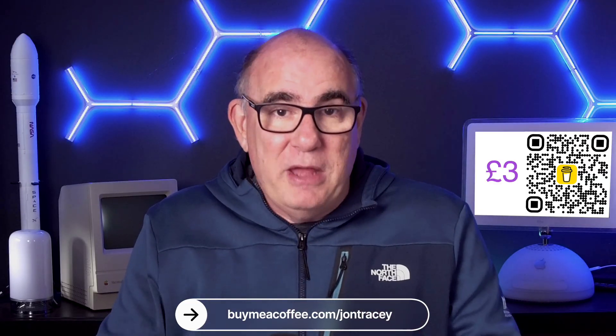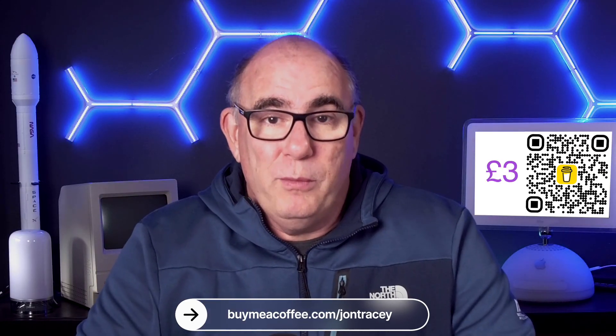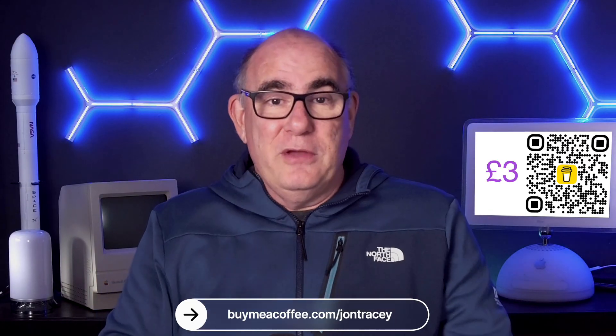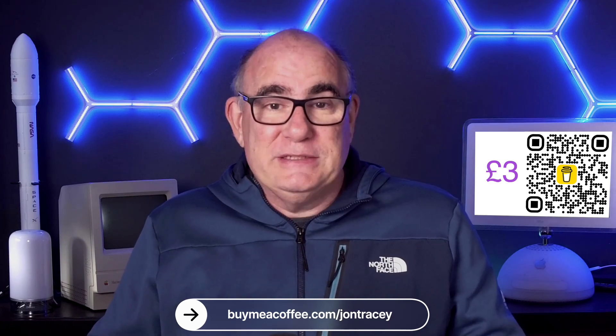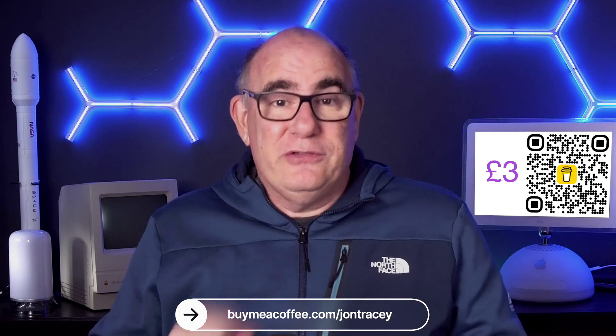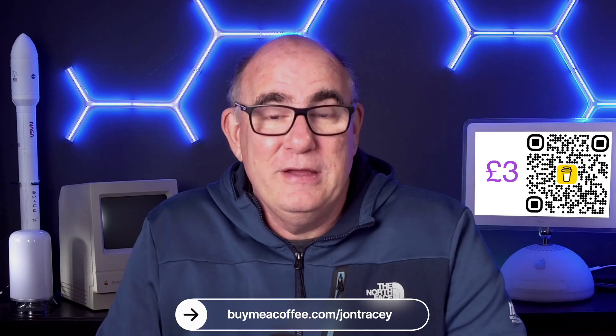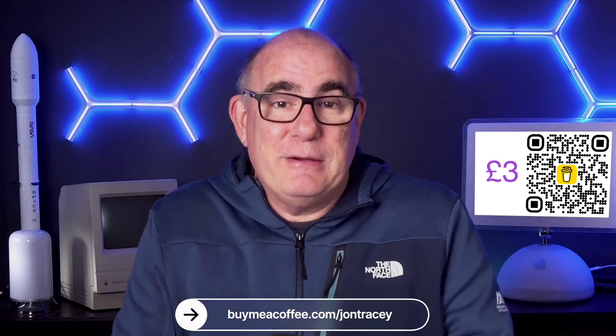At the end of the month — well, actually the beginning of next month — on the live stream, we will draw the winner live. The way we're going to do this is I will download a list of everybody who's gone through the Buy Me A Coffee website, load it into ChatGPT, and ask ChatGPT to give us a random winner. And somebody will be getting the PowerStream.